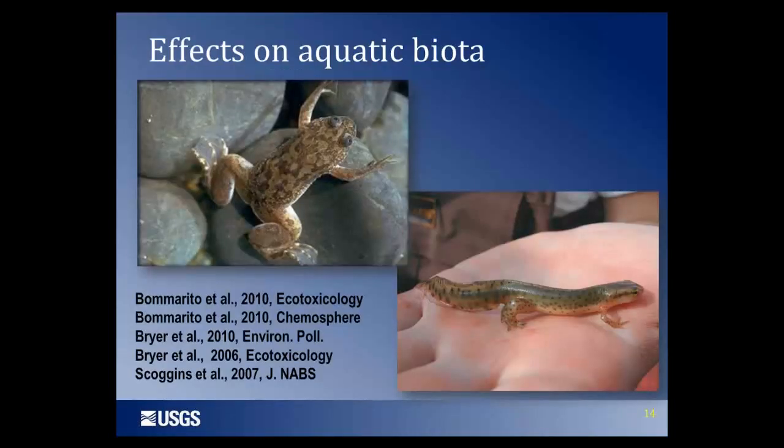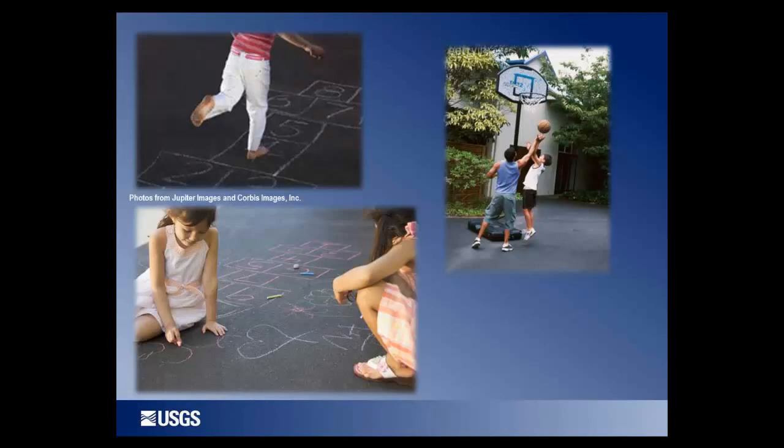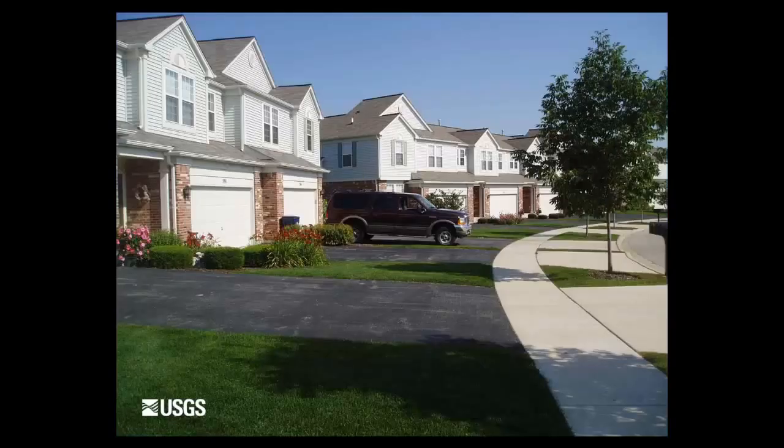What are the implications for aquatic biota when concentrations exceed the probable effect concentration? Since we identified coal tar sealcoat as an important PAH source, a number of biologists have done research — some focused on individual species, mostly amphibians like frogs and salamanders; others on whole ecological communities — demonstrating negative effects when exposed to sediment mixed with coal tar-based sealcoat. But it's not just fish and frogs that are exposed to contaminated sediments and dust — people are too, particularly during play activities.